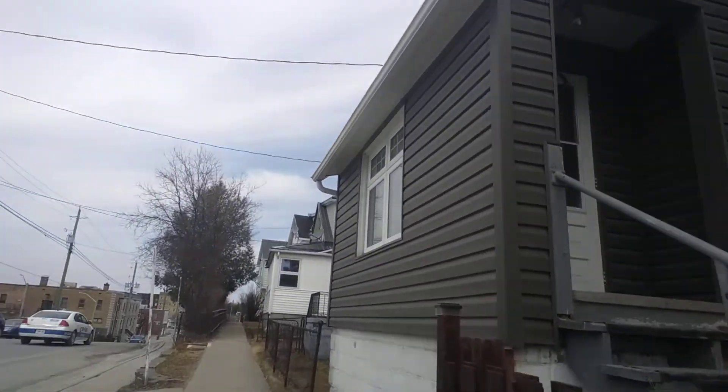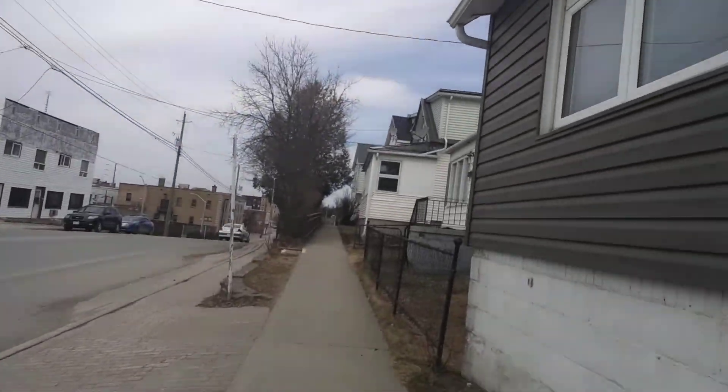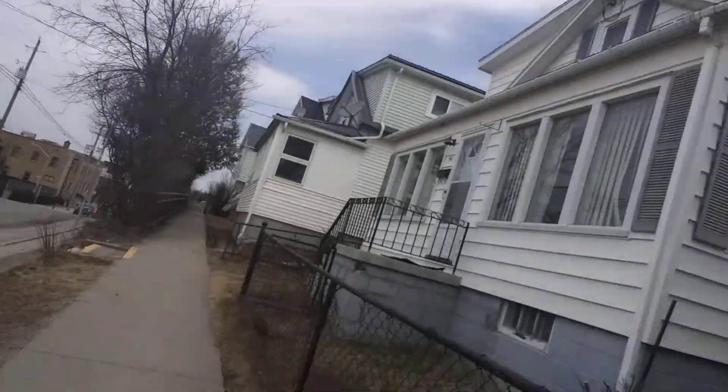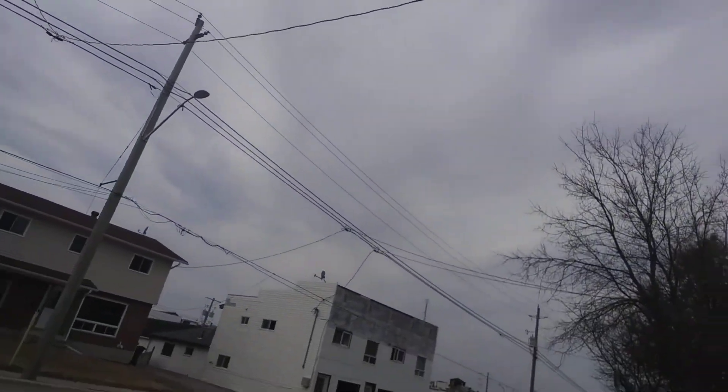I'm walking here. I'll show you guys where I'm walking down the hill here. You guys can see I'm walking down the hill. I'll show you guys this building.